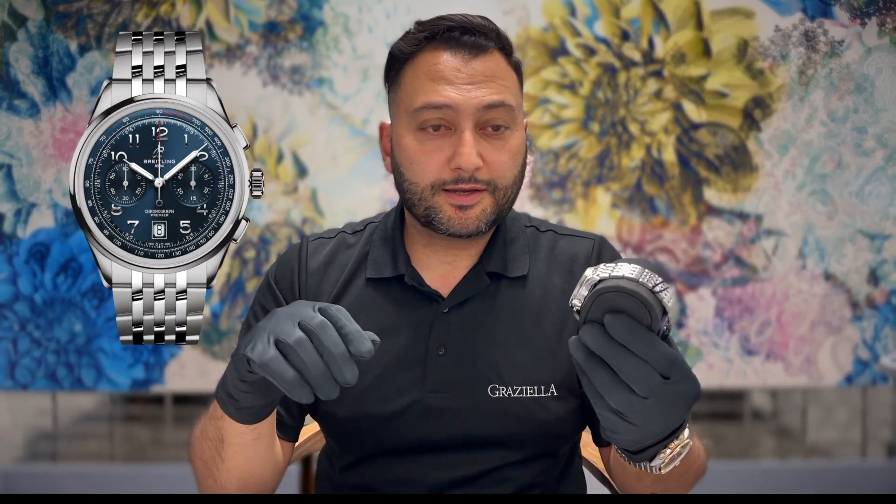We put our order in around March 15th for the whole collection of these new Breitling Premier B01 watches, and we received this one just a few days ago. This is the 42mm blue dial on stainless steel bracelet version.